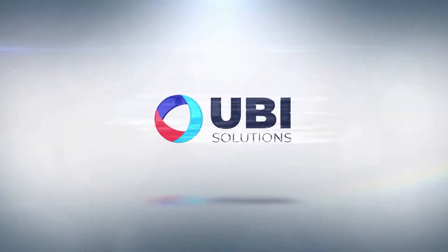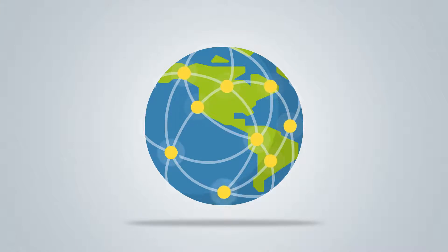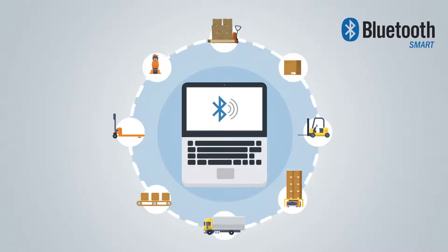UB Solutions accompanies you. European leader in IoT solutions since 2008, with more than 500 deployments worldwide, presents you today Bluetooth Low Energy Solutions, or BLE, and presents its vision of BLE Mesh for Industry and Logistics.